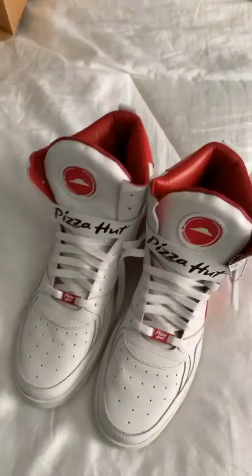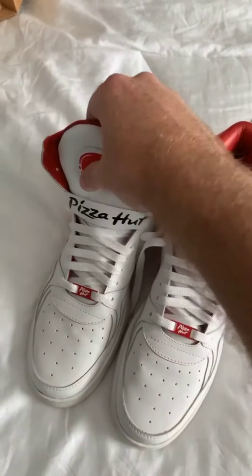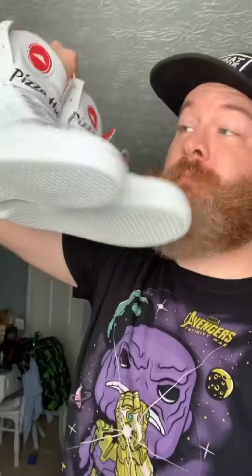These babies can order pizza. You link your shoes to the Pie Tops app, you pick your pizza, you press the button in the tongue on the right shoe, and it orders the pizza. So there you have it — I guess this is a humble brag because there's only 64 pairs and I have one of them. Wait, I don't think DJ Khaled has these shoes, and that man has a lot of shoes. Do I have a pair of shoes that DJ Khaled does not have?